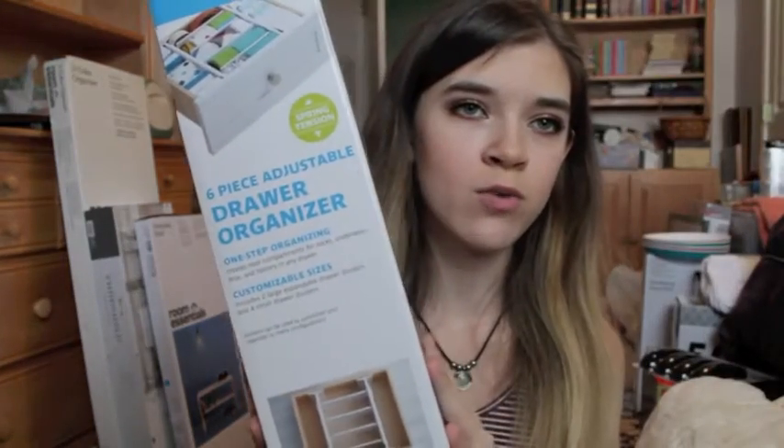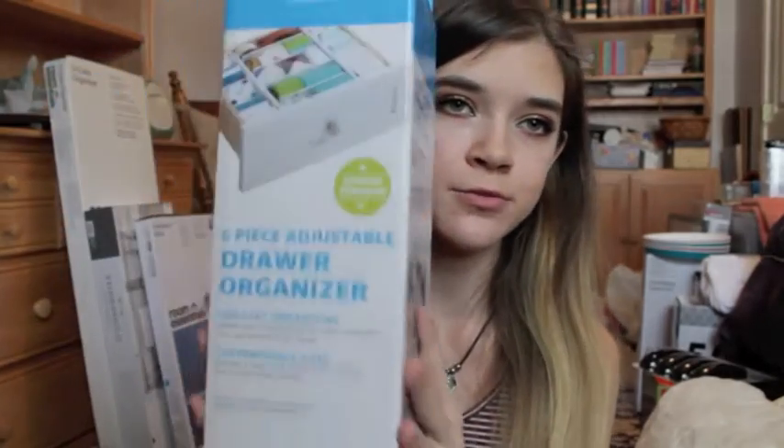So the first place I'm going to talk about is Bed Bath & Beyond, and I love Bed Bath & Beyond. It's one of my favorite places just to go walk around and look and shop. The first thing I wanted from Bed Bath & Beyond are these drawer organizers. They're just going to help me stay more organized. It was $14.99 from Bed Bath & Beyond.